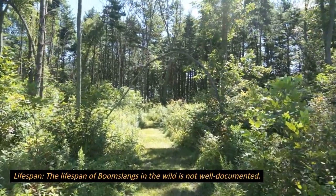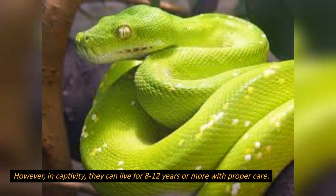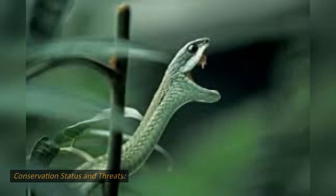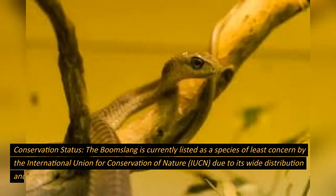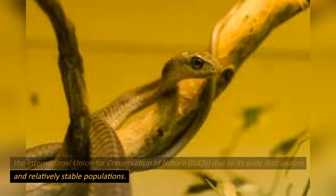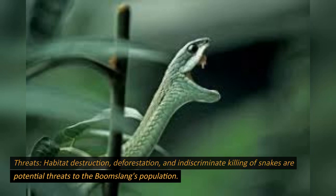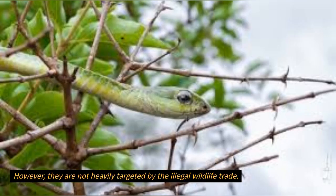The lifespan of boomslangs in the wild is not well documented; however, in captivity they can live for 8 to 12 years or more with proper care. The boomslang is currently listed as a species of least concern by the International Union for Conservation of Nature (IUCN), due to its wide distribution and relatively stable populations. Habitat destruction, deforestation, and indiscriminate killing of snakes are potential threats to the boomslang's population, though they are not heavily targeted by the illegal wildlife trade.